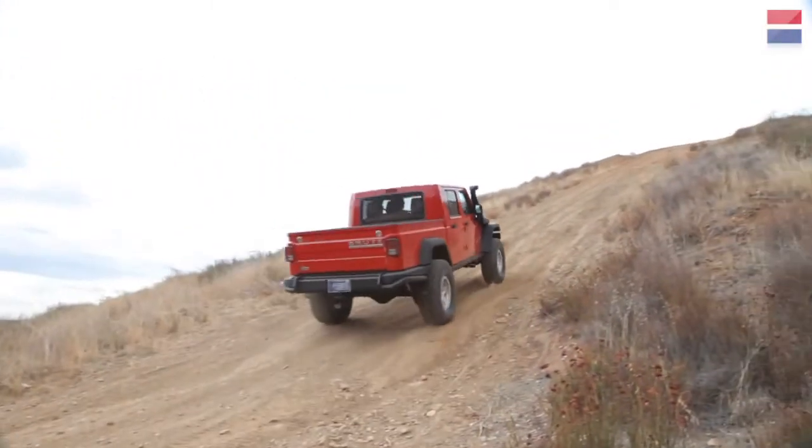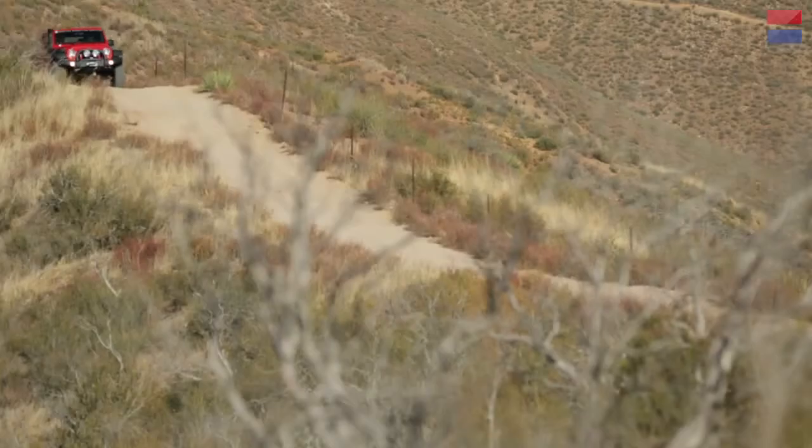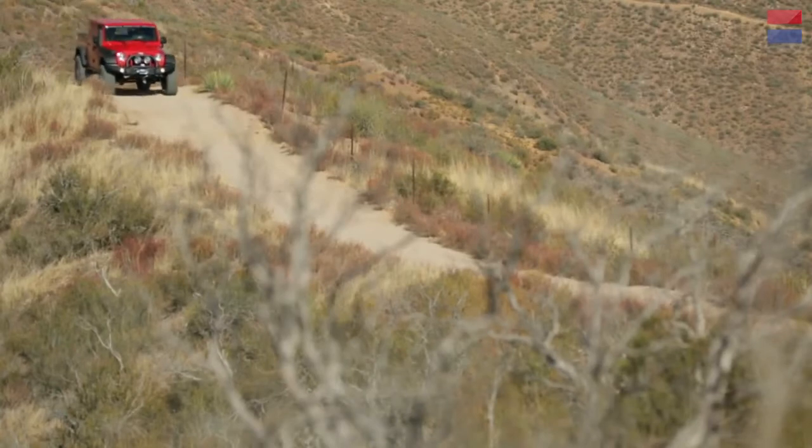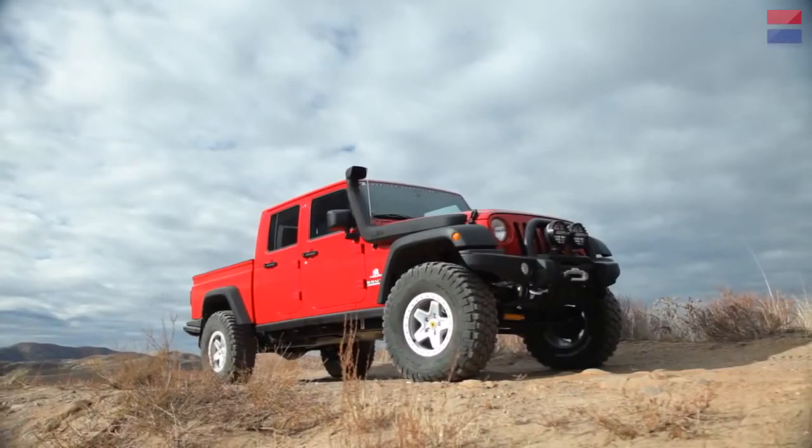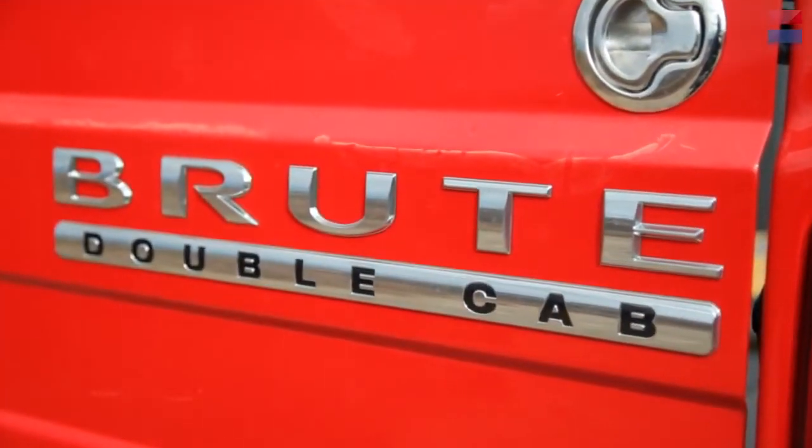Jeep hasn't built a good old-fashioned pickup truck in decades, but for off-road enthusiasts craving that niche variety of rig, a small company called American Expedition Vehicles offers this — the Brute Double Cab.